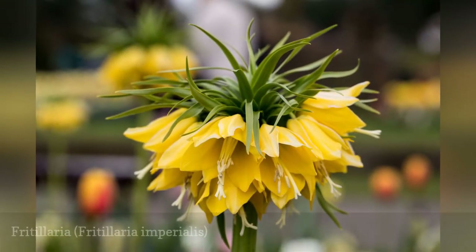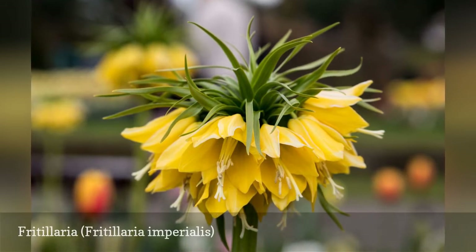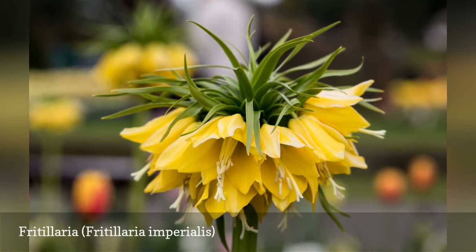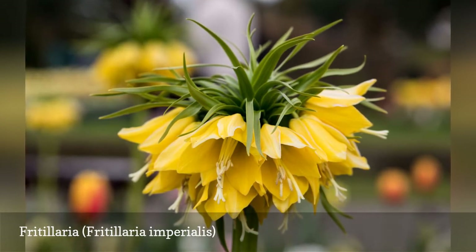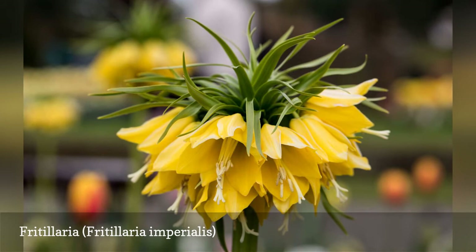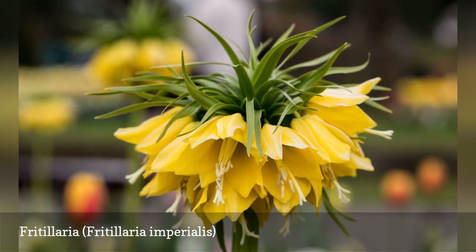Fritillaria imperialis, commonly known as crown imperial, is a bold, beautiful, deer-resistant option. It is a somewhat exotic-looking bulb, standing two to three feet high with rings of bell-shaped flowers hanging under a crown of leaves. Fritillaria is a mid-spring bloomer and is often planted in combination with daffodils and grape hyacinth.